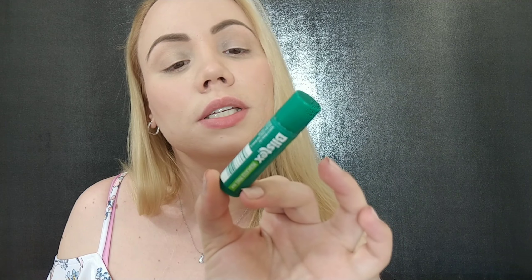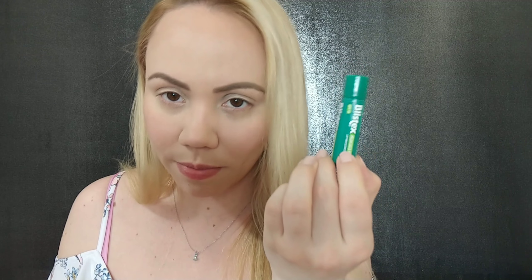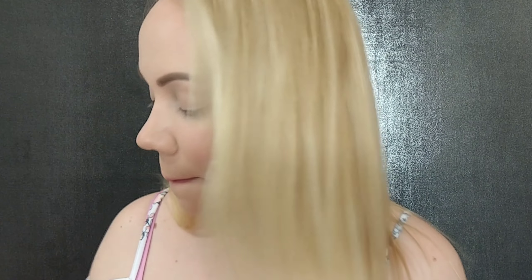My lips are feeling really dry, so I'm going to use this Blistex medicated mint lip balm with SPF 15. It's very important to have SPF on your lip balm if you don't want your lips crusty, dry, and burnt. I love anything medicated.